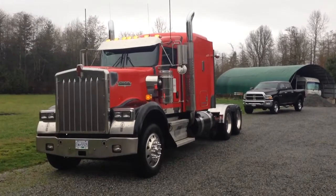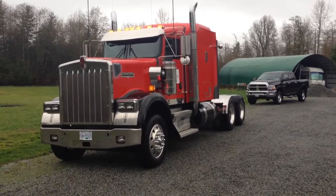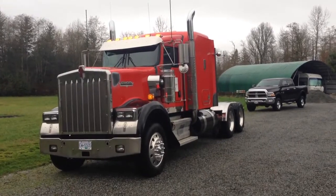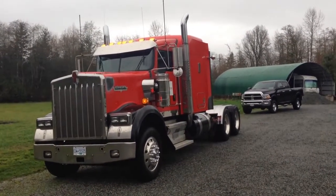It does also come with a fresh MVI. It does have an LED beacon light as well as the taillights and cab lights. It has half fenders and a new exhaust system and also four new batteries.